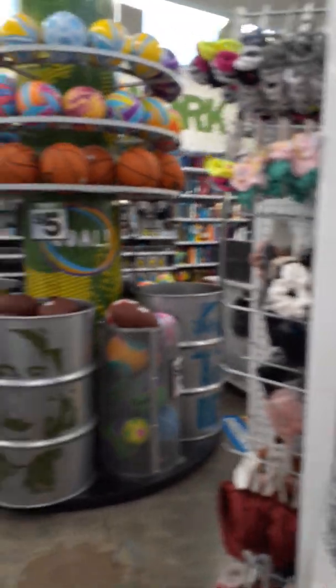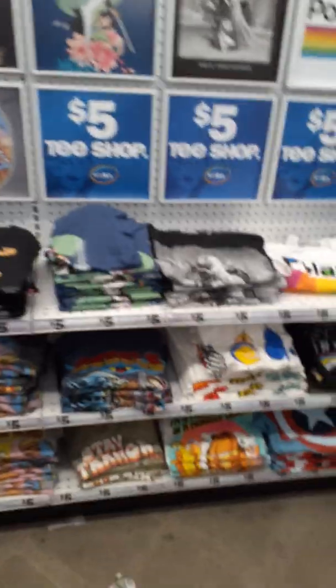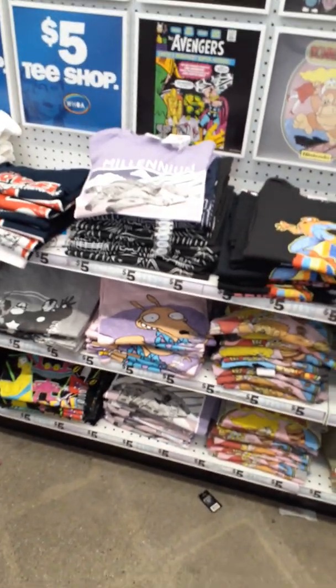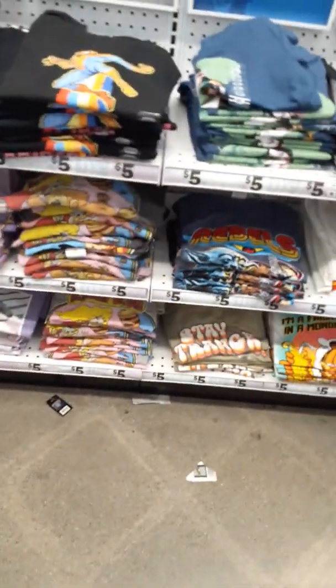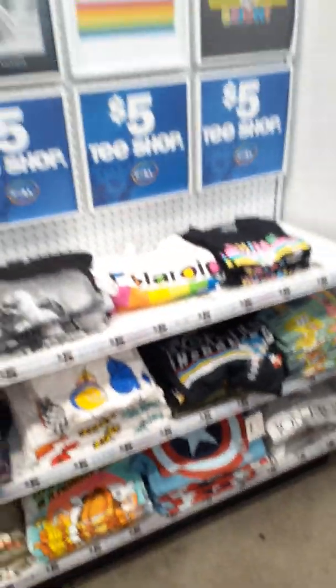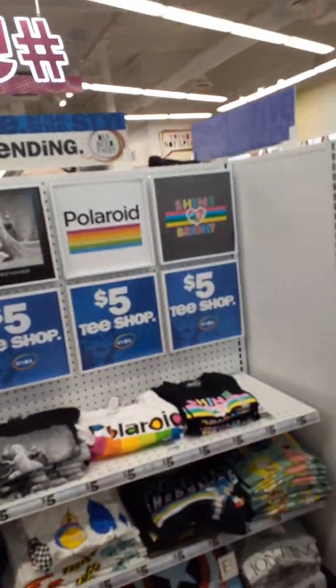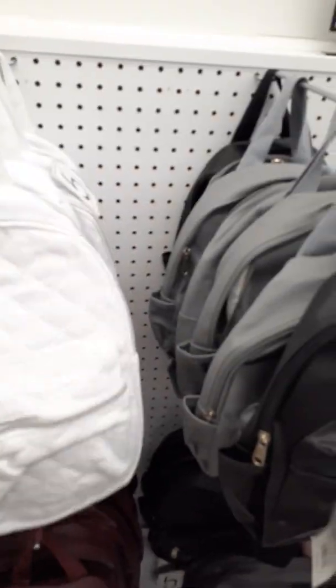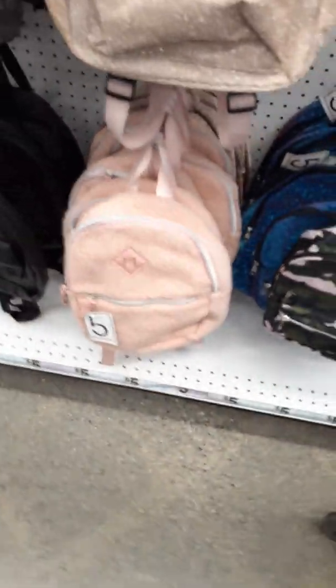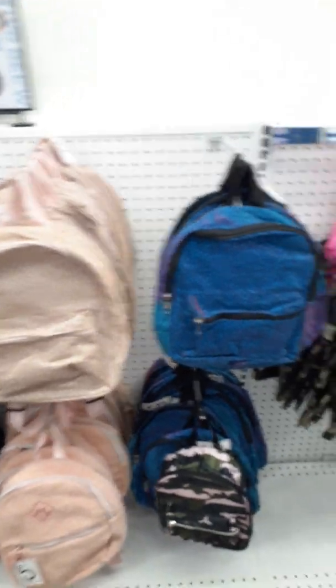Hair accessories. Here is their t-shirt section — they still have the same ones, no Baby Yoda. Alright sis, talk to you later — oh wait, look at this little backpack purse, that's cute. Okay, talk to you later, bye!